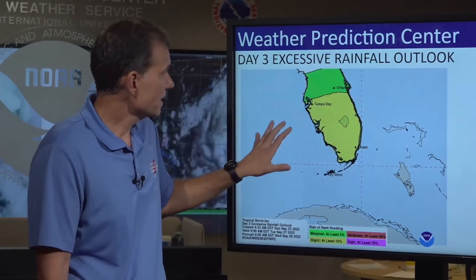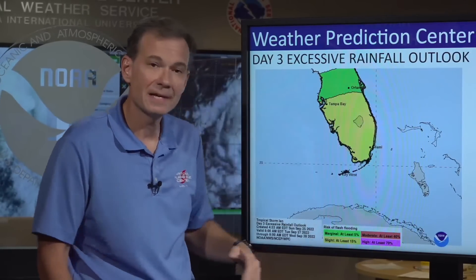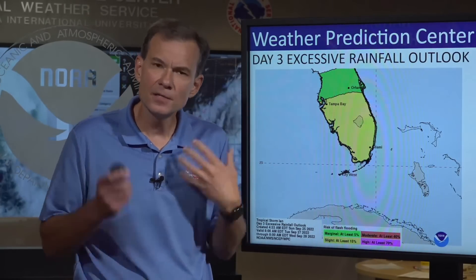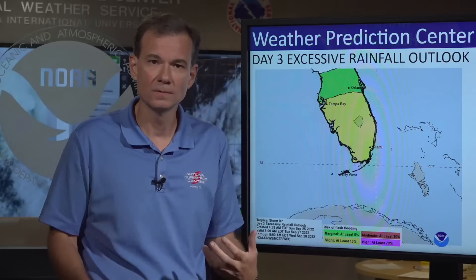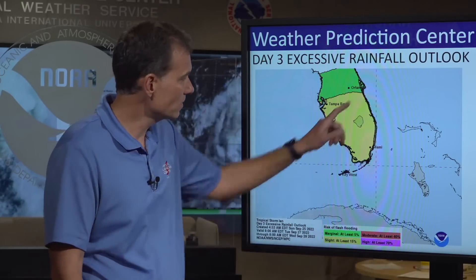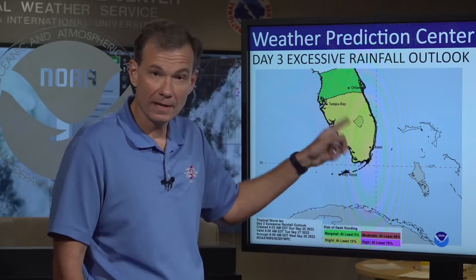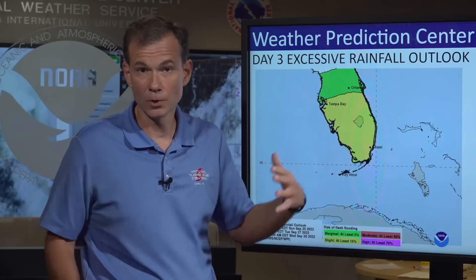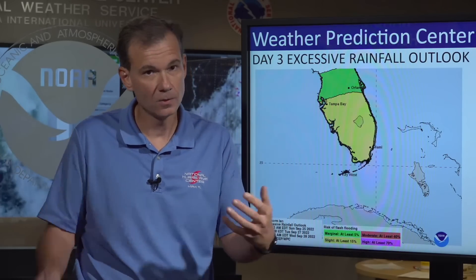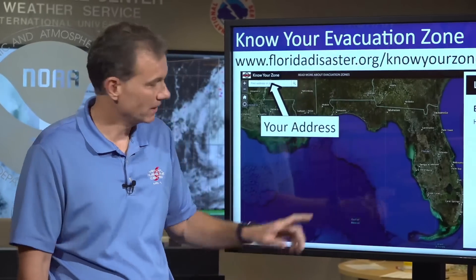This is the excessive rainfall outlook. Even though southeast Florida is out of the wind impacts — and this is why you can't focus only on the cone, there's a lot of nuance — southeast Florida could see heavy, heavy rain. We're at the end of the wet season, so flooding potential is very real.